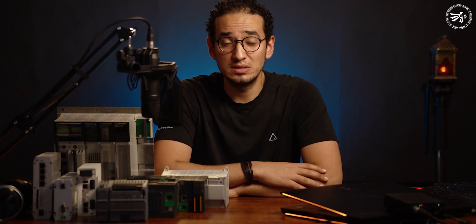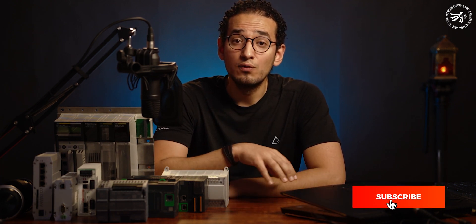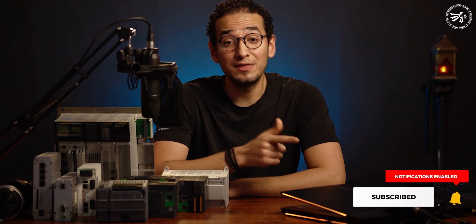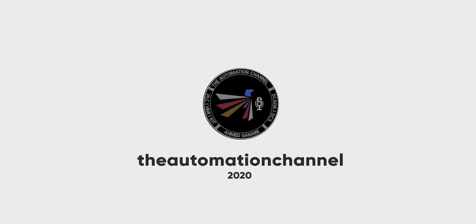Aside from this content, we'll have a complete series of tutorials covering EPLAN Electric, where we'll learn together how to build and design automation systems. If you're interested in this content, please hit the thumbs up and subscribe for more videos, tips, and tricks — all coming soon. Stay tuned, and thanks for watching.